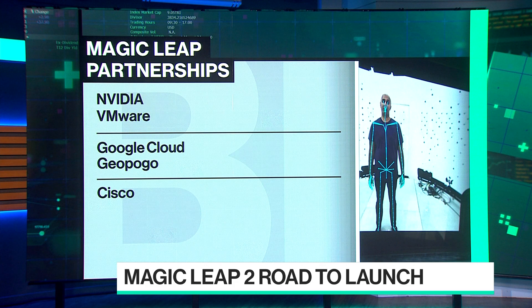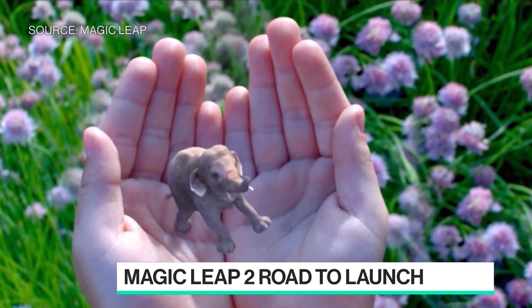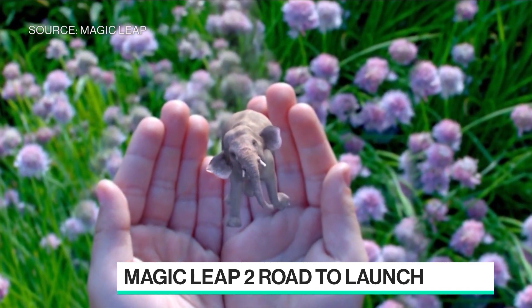So what is the market opportunity here? Who do you see using this? Well, IDC says the market opportunity in enterprise AR is $39 billion by 2025. But the real near-term opportunity is in those three areas.